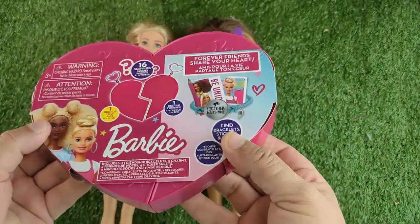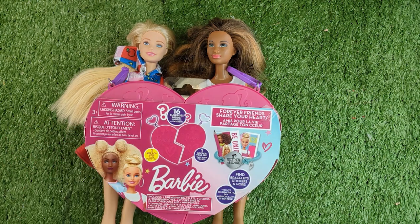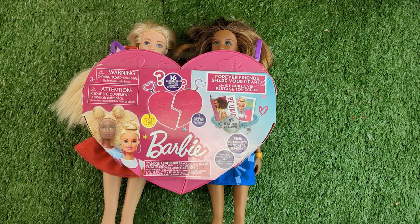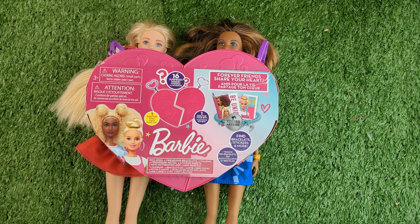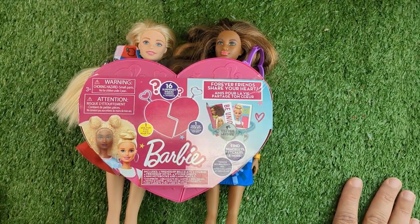It is a BFF surprise kit and you each keep half of the heart. So instead of a necklace or earrings — I even see socks that magnet together for BFF stuff — I have never seen an actual storage container. I love the idea of this. And it's got two Barbies because Barbies are BFFs. I love the concept. I hope I'm not disappointed. I really am because sometimes this kind of stuff can be kind of cheap, but I love the concept. It's such a unique change from bracelets and necklaces, and it actually comes with bracelets too. I got it at Dollarama and it was under five dollars.